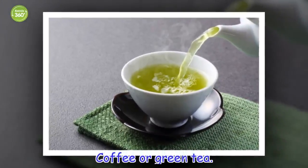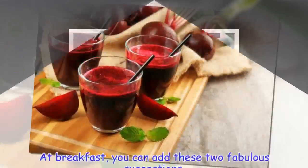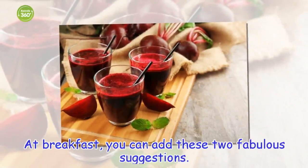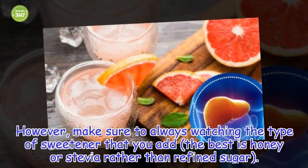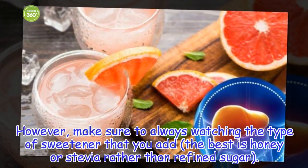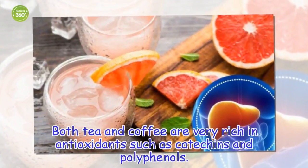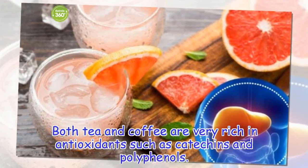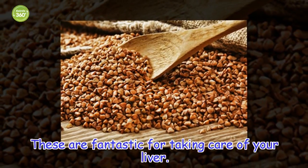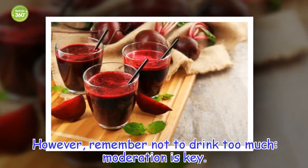Coffee or green tea. At breakfast, you can add these two fabulous suggestions. However, make sure to always watch the type of sweetener that you add — the best is honey or stevia rather than refined sugar. Both tea and coffee are very rich in antioxidants such as catechins and polyphenols, which are fantastic for taking care of your liver. However, remember not to drink too much — moderation is key.